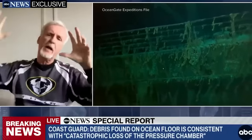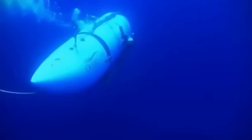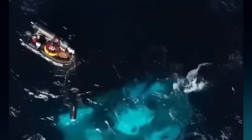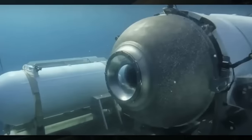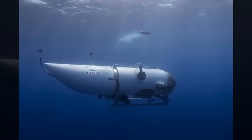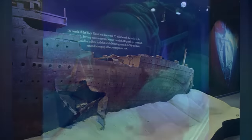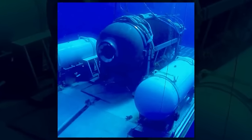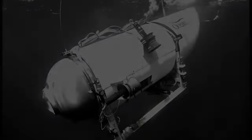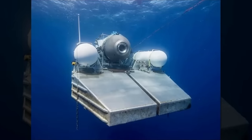The tragic implosion of the Titan submersible during its expedition to the Titanic is a heart-wrenching incident that has left the world in shock. The Titan was on a mission to explore the wreckage of the Titanic when it lost contact with its parent ship, the Canadian-owned Polar Prince, about an hour and 45 minutes after submerging. The vessel was equipped with a 96-hour oxygen supply, but the sudden loss of contact indicated a grave situation. The US Coast Guard, in collaboration with Canadian Coast Guards and other international teams, launched a massive search and rescue operation spanning an area of the North Atlantic twice the size of Connecticut. Despite the vast and treacherous underwater environment, the teams remained hopeful of finding the submersible and its passengers.